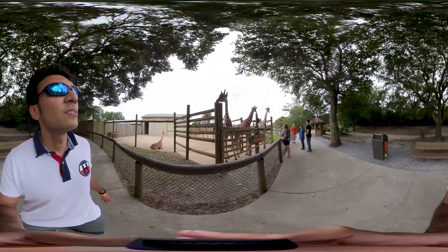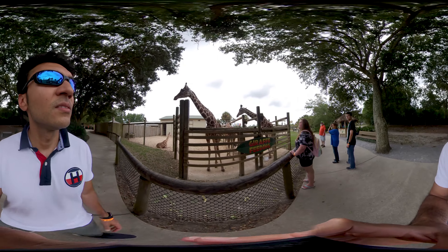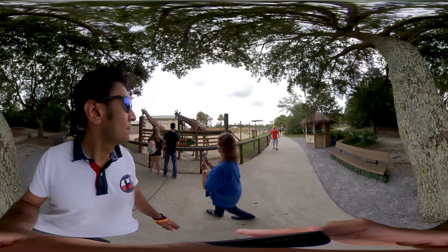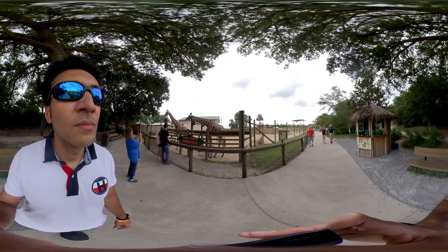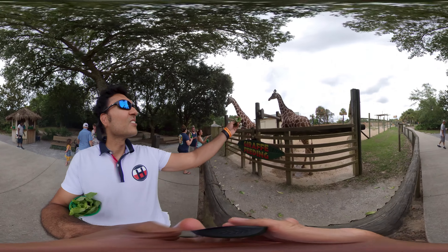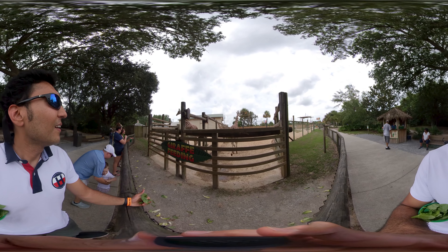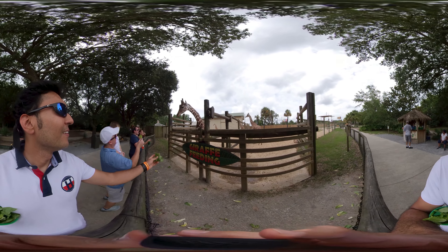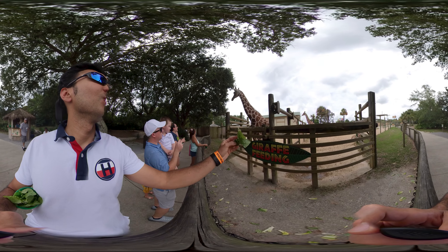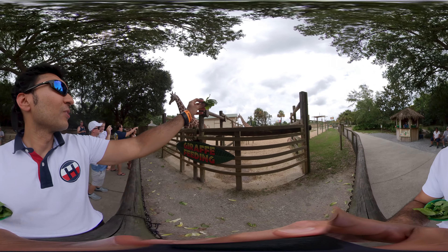This place looks great. So we're going to see the giraffe. Let's feed this giraffe — it's here!